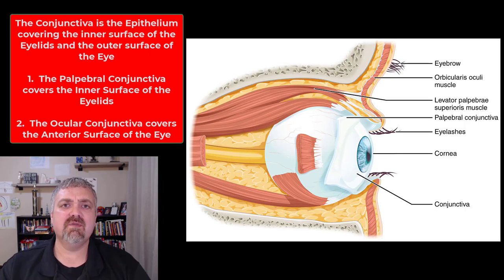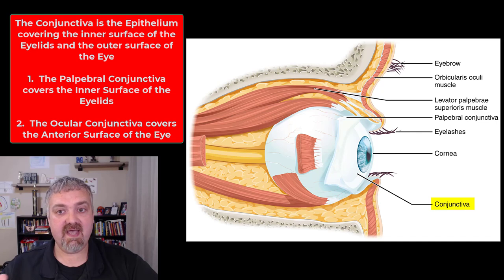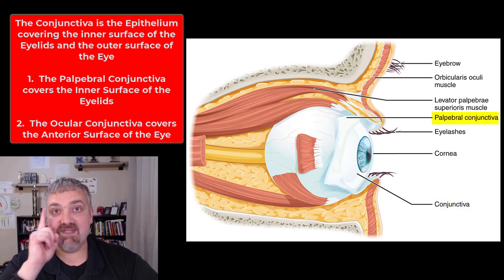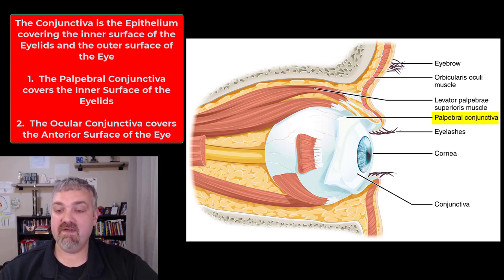For me, this is the most important of the accessory structures — the one we talk about the most — and that's going to be the conjunctiva. The conjunctiva is the epithelium that actually covers the eye, and it covers it in two places. We have the palpebral conjunctiva, which covers the inner surface of the eyelids. If you flip your eyelid inside out, you can see the palpebral conjunctiva.